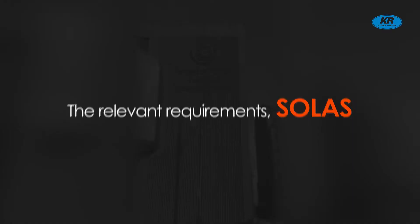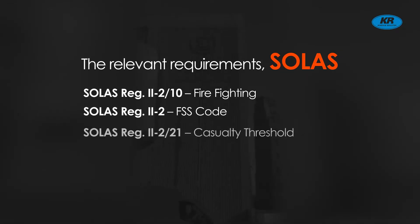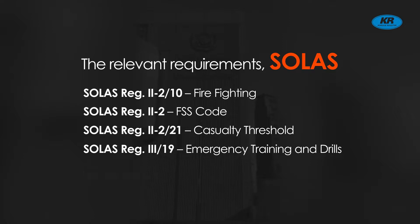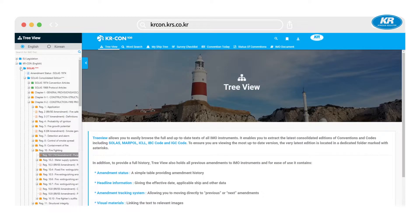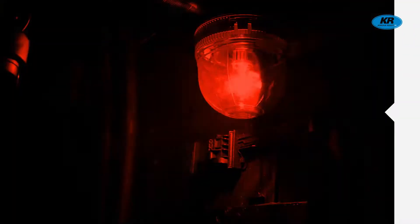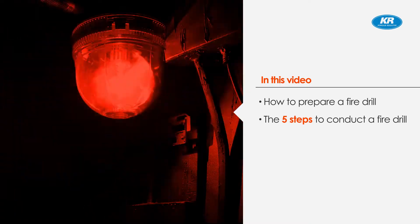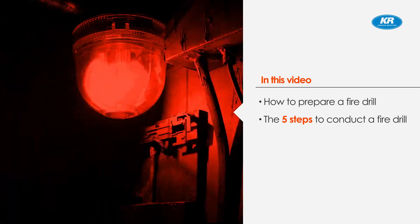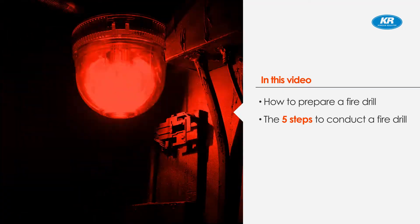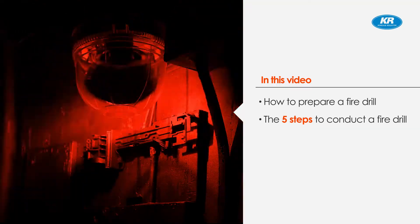International conventions related to fire drills are as follows: SOLAS regulations. Based on SOLAS, KR created a fire safety education video to respond to those unexpected disasters. You could find related SOLAS regulations on the KRCON website. We will cover the 5 steps you need to incorporate to ensure your fire drills can accomplish your goals and the way in which you can practice better fire safety.